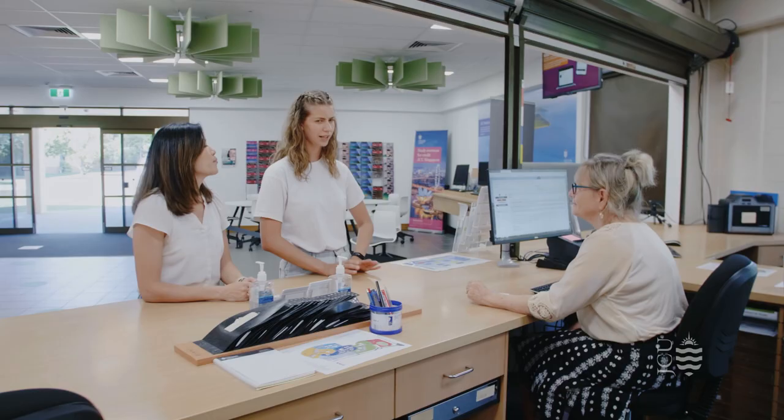Here we are at the campus library. Library staff offer a wide range of academic services for students. There's plenty of space for students to study either in a group or individually. They also offer student wellbeing services as well as career and employment support. There are several computer labs on campus including here in the library.